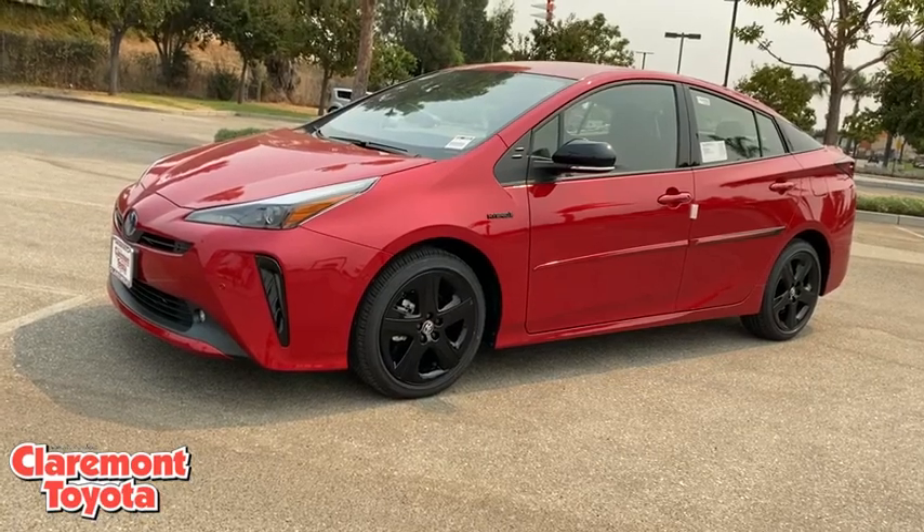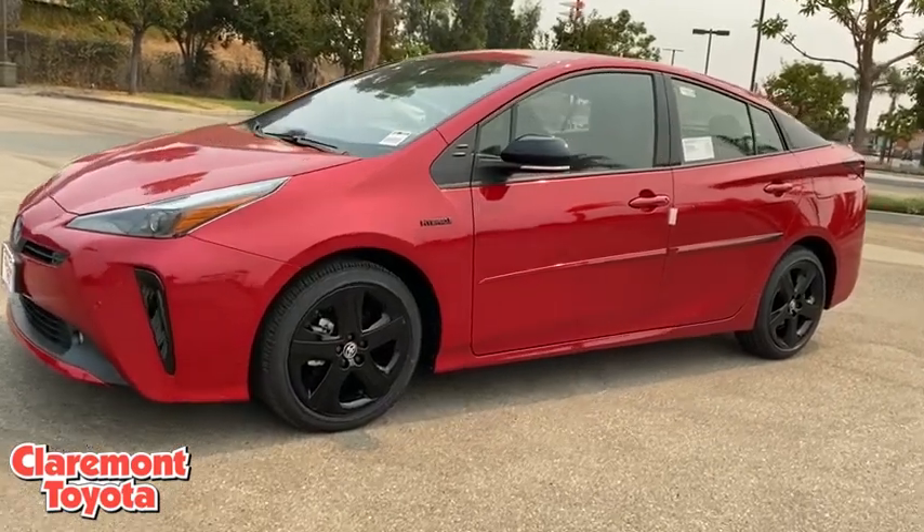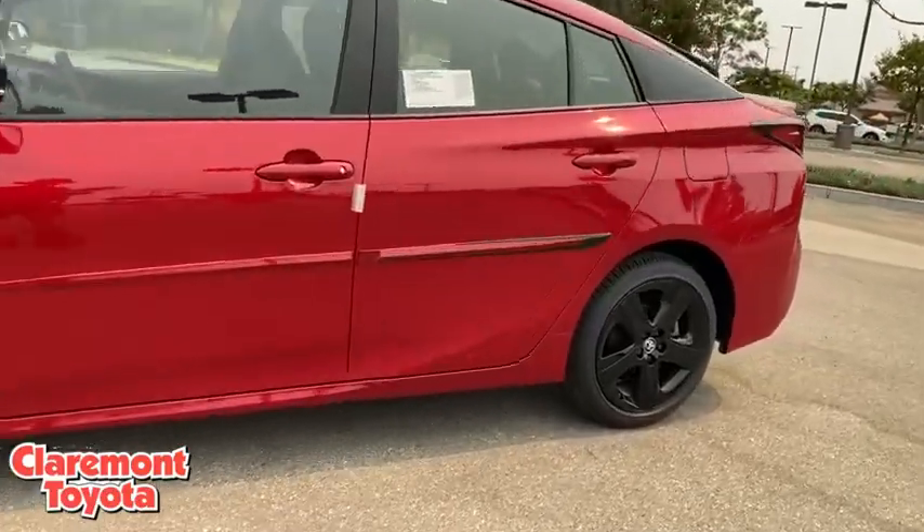Take a ride in the 2021 Toyota Prius. Prius offers harmony between man, nature, and machine.